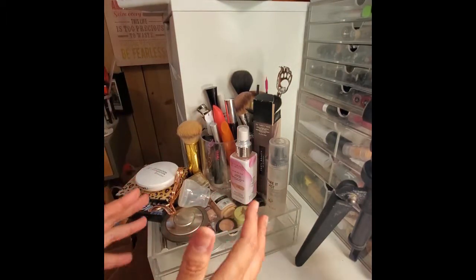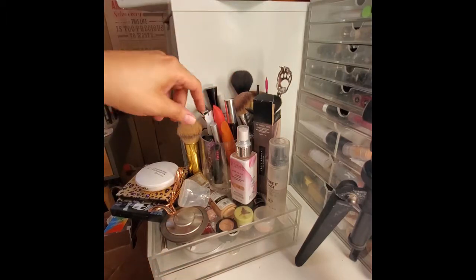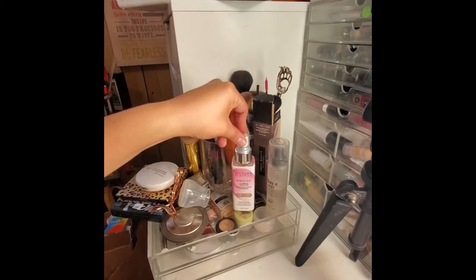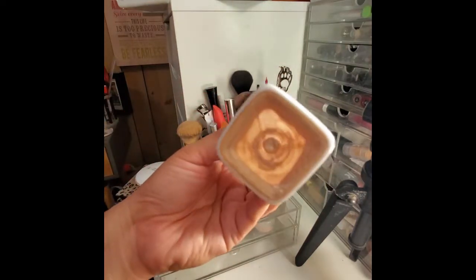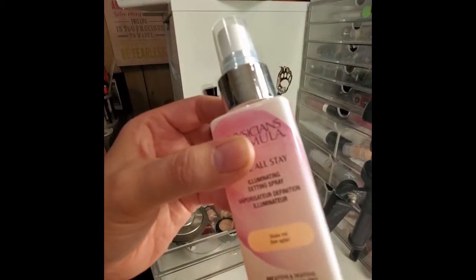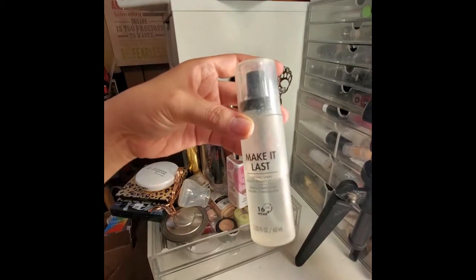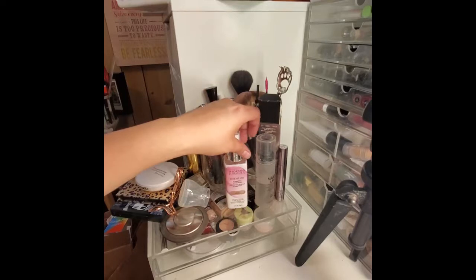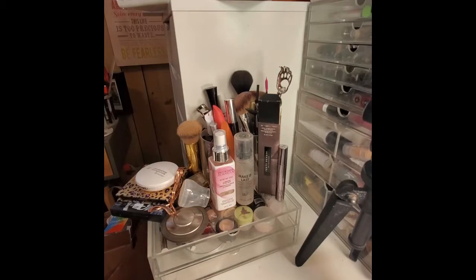These are the products I try to use every day. I'll start with my setting sprays since they're right here. This is the Physicians Formula Rose All Stay illuminating setting spray — it has some shimmer but you don't look like a disco ball at all. It has a really nice scent, and so does this one: the Milani Make It Last. I probably wouldn't repurchase both, but I love setting sprays and I'm alternating between them every other day.